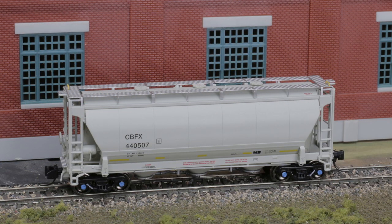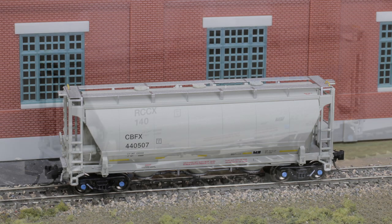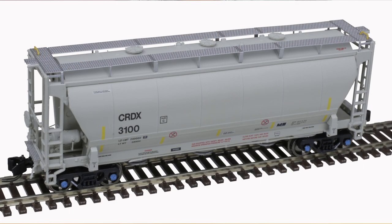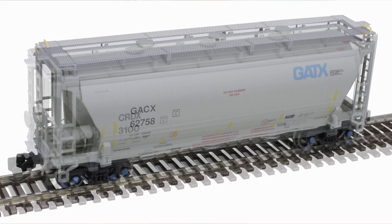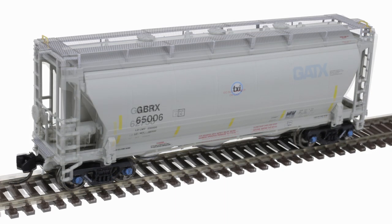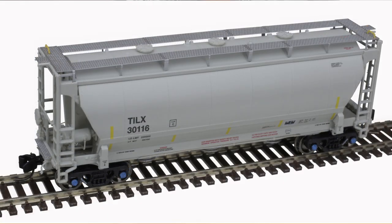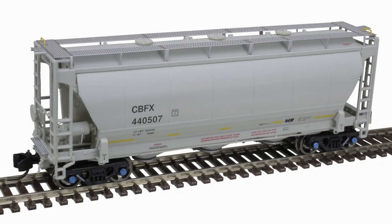This first production of N-Scale 3230 hoppers includes road names such as Roanoke Cement, Chicago Freight Car Leasing, General American, Greenbrier Leasing leased to Texas Industries, Trinity Industries, and Citigroup.